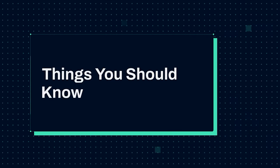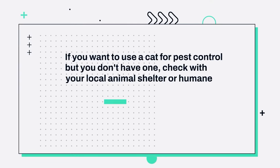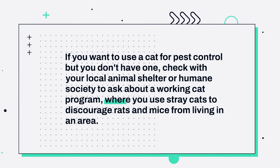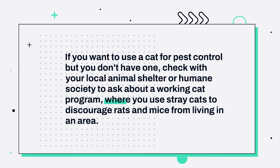Things you should know. Number 1: If you want to use a cat for pest control but you don't have one, check with your local animal shelter or humane society to ask about a working cat program, where you use stray cats to discourage rats and mice from living in an area.